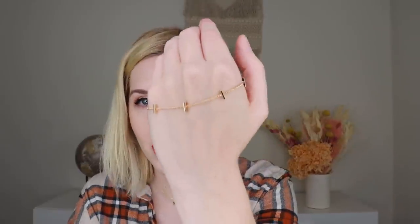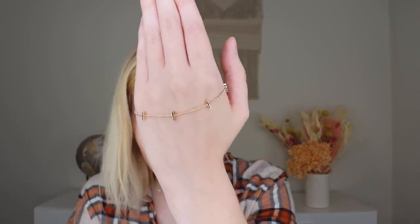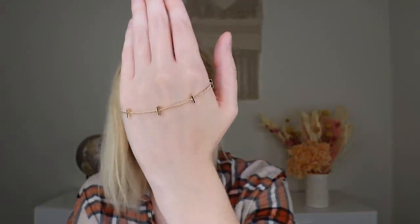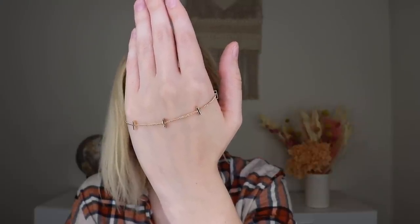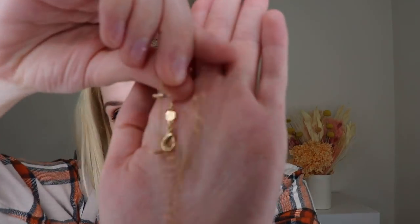First up we have a bracelet with an adjustable clasp. This is the Horizon bracelet from the Madison Parker collection, which retails for $38. It features a row of sleek bars that you can wear with your most stackable styles. I'm not a big bracelet girl, but I actually really like this one — it's dainty and elegant but also a little bit edgy, so I might actually wear this. It's gold, not rose gold.